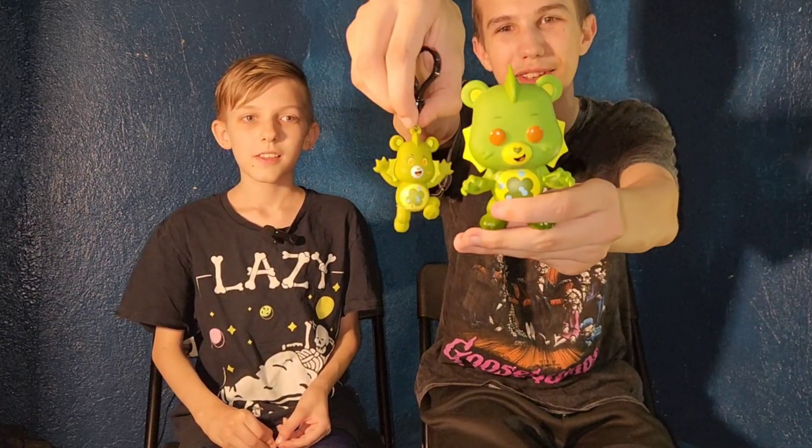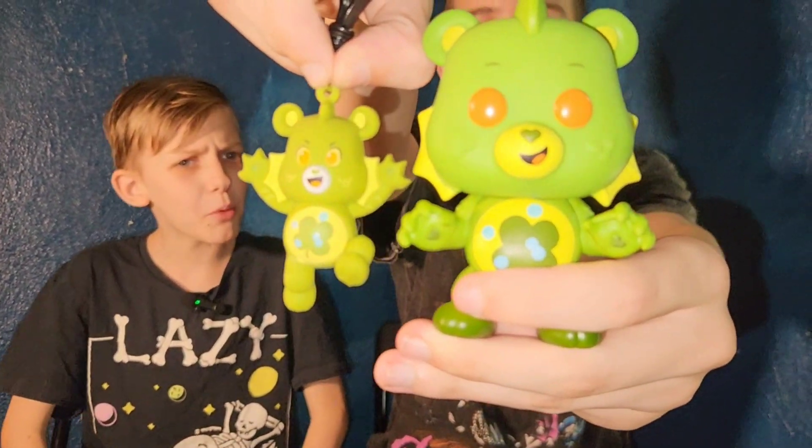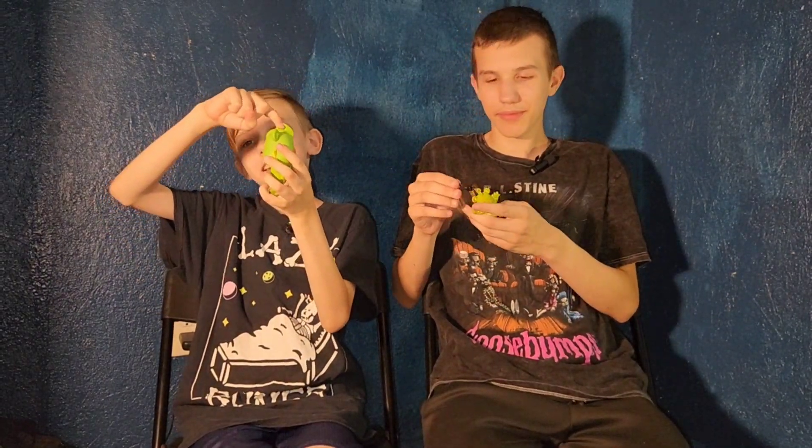Here's a comparison — a Funko Pop next to a keychain, and somehow the keychain is more detailed! Well, more detailed in the eyes at least. The Funko Pops are supposed to have blank eyes, that's how they're made. But I like the little mohawk — his little fryhawk.